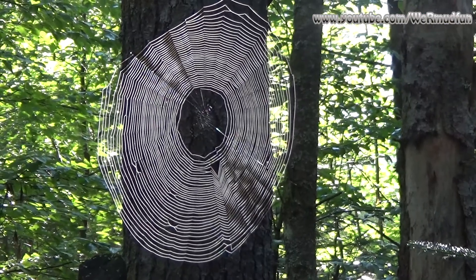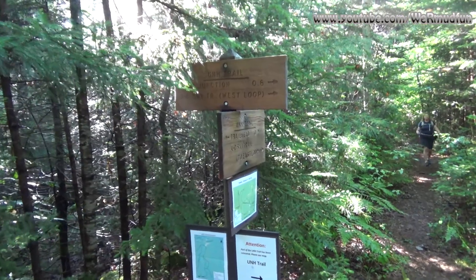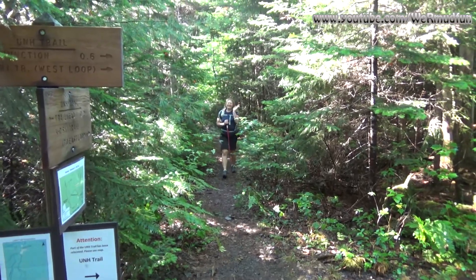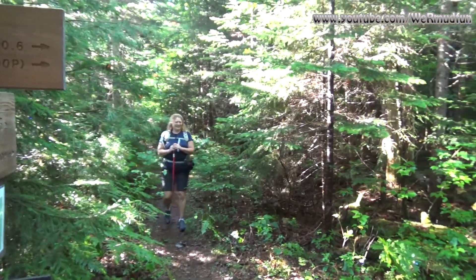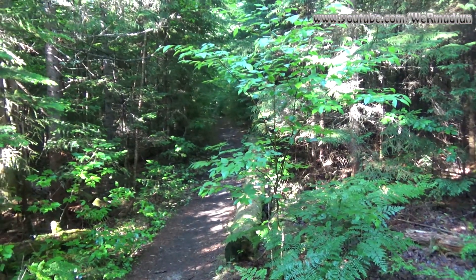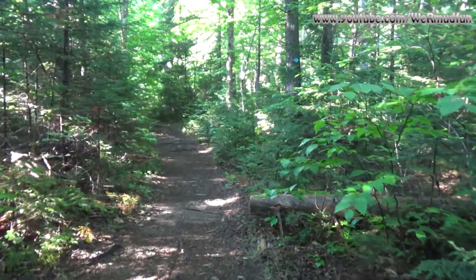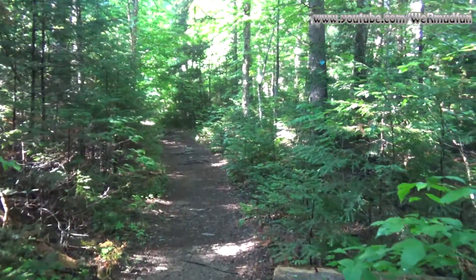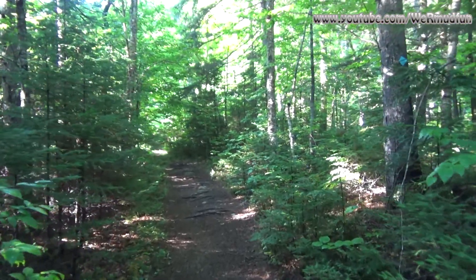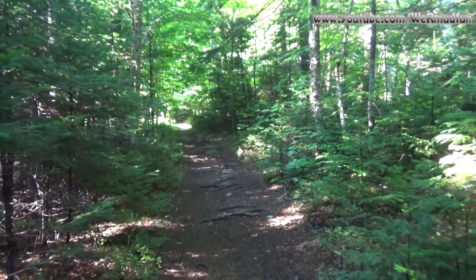We've come to the trail junction with the UNH trail and the cross-country ski trail. When my wife and I came up previously, we went the wrong way — you need to take a right here and follow it up that way. At 0.6 miles you'll run into the loop junction. As for the UNH trail name, it has something to do with the University of New Hampshire — they used to run a forestry camp right here near Hedgehog, and the trail is named after that camp.